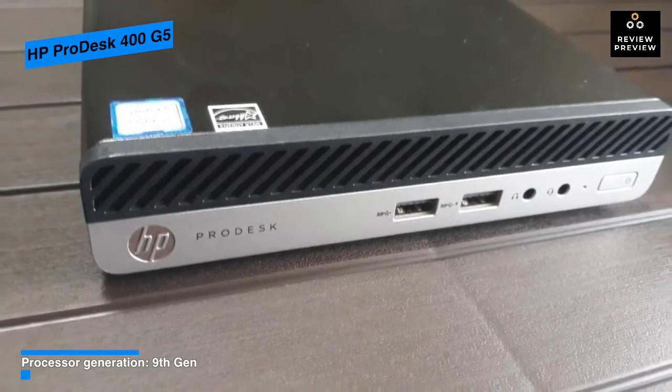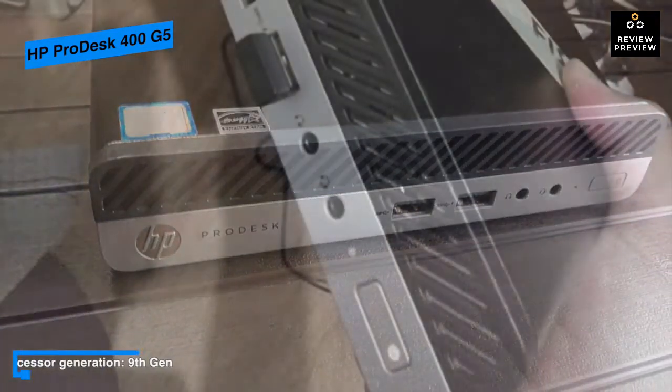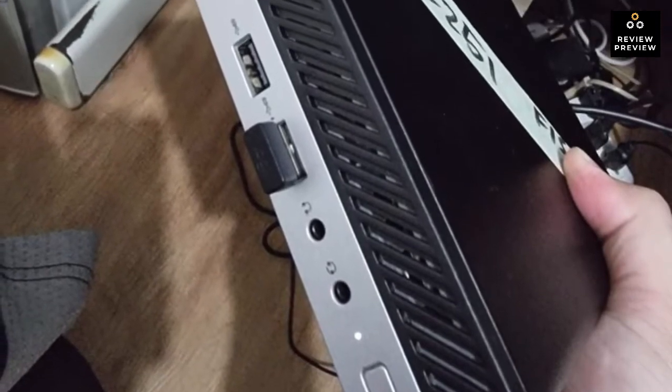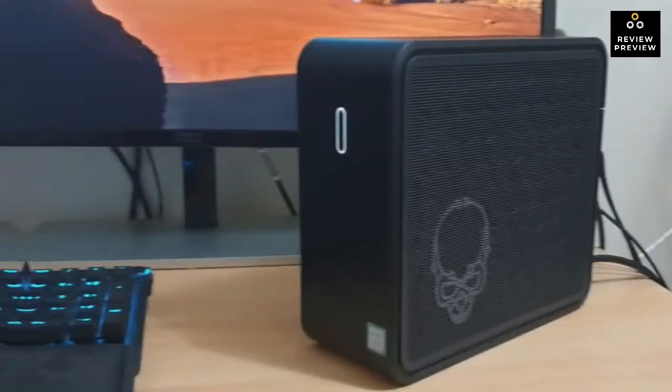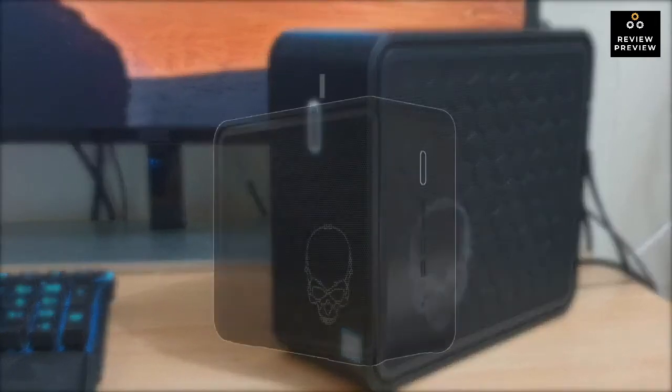Coming in a compact and stylish design, it is built to fit your modern workspace and deliver affordable and reliable performance.